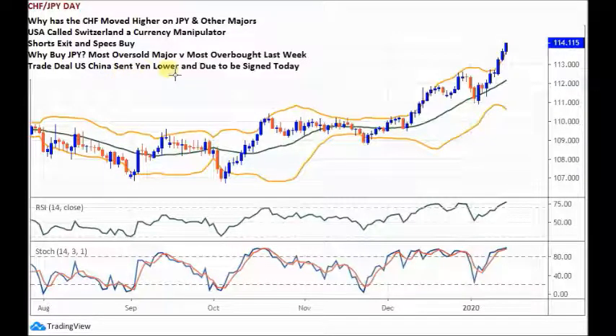The yen really suffers when you've got risk-on in the markets and optimism about the global economy. The phase one deal is going to make minimal difference to global growth or trade — it's just a truce. I think it will basically disappoint the market, and if it disappoints, the yen should rally back.